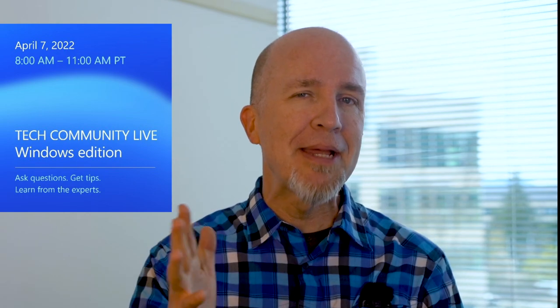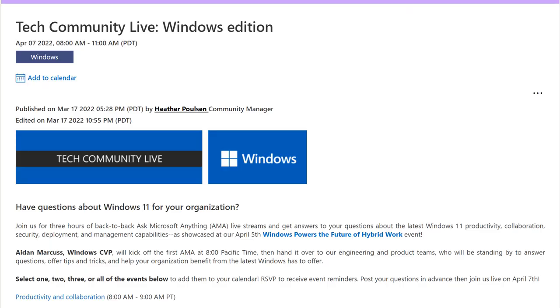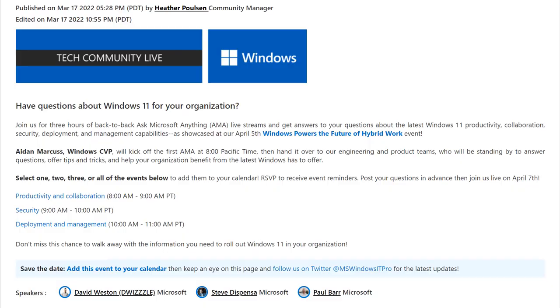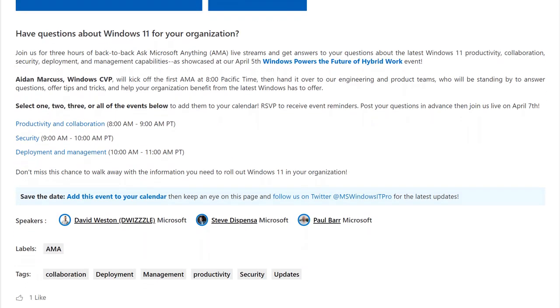We also hope you'll join us April 7th at 8 a.m. Pacific time, as our engineers and product managers will be standing by to answer your questions about Windows 11 in real time as part of a Tech Community live event. All those questions you had from the live event on end user productivity, management, and security — we'll be there to help you with those and more.